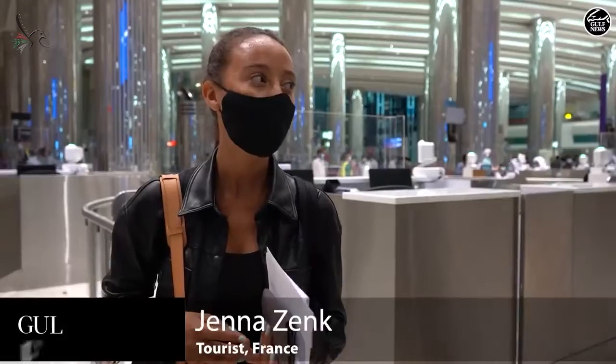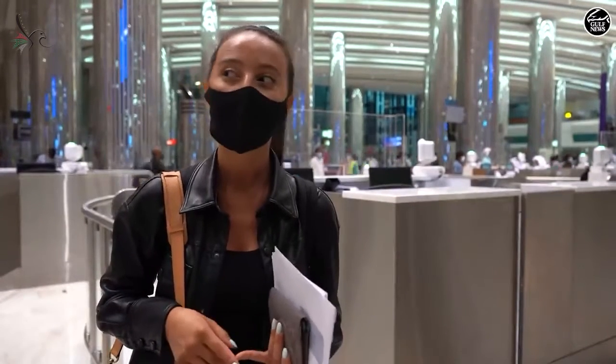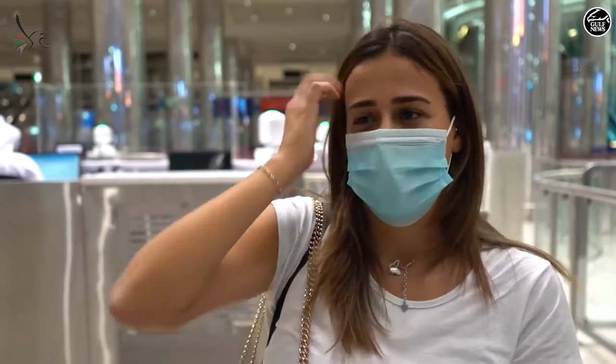I'm used to coming to Dubai a couple of times per year. This is the first time I've come back since the COVID crisis and the lockdown, and it felt safe to me to come back at this time. I have trust in the safety measures here. I feel things are really safe because we had to do a test before coming, and if you just keep social distancing, it's okay.